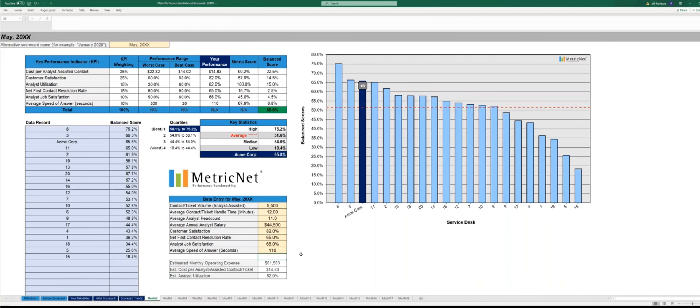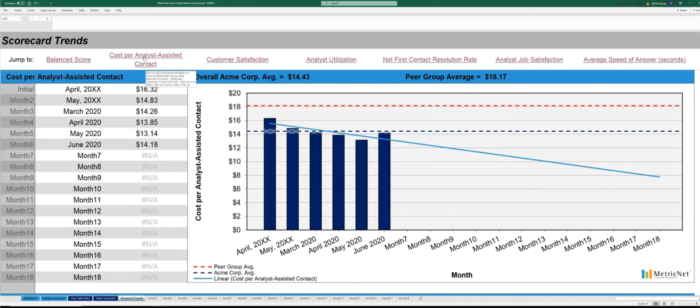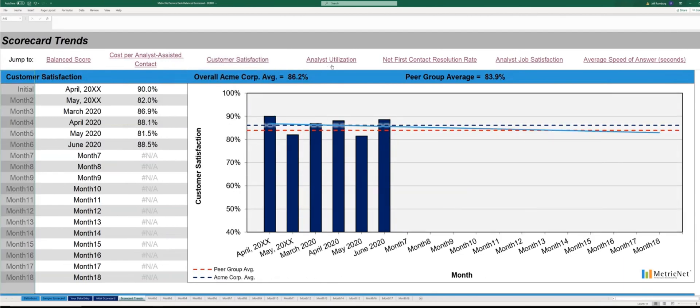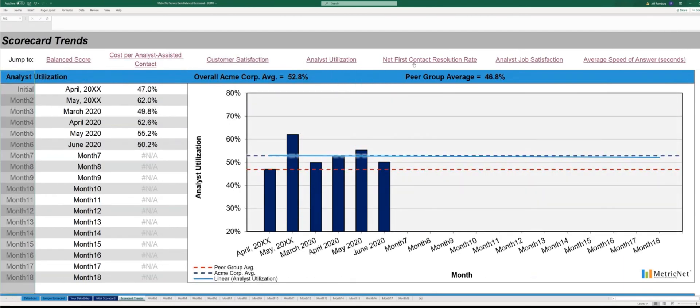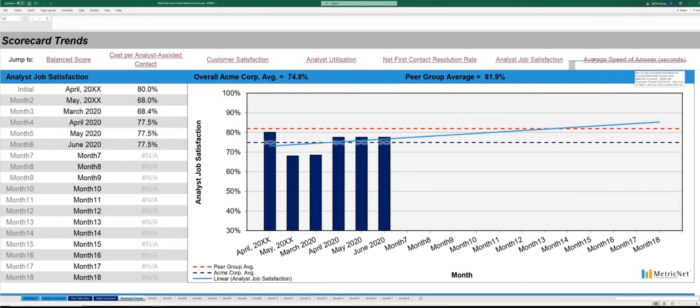For the purposes of this video, I've already completed a few additional months of hypothetical data. Let's go to our scorecard trends tab. Here you can see a trend in the scorecard over time — how you're trending month over month — and also how you're trending with each individual metric: cost per analyst-assisted contact, customer satisfaction, analyst utilization, first contact resolution rate, analyst job satisfaction, and speed of answer.